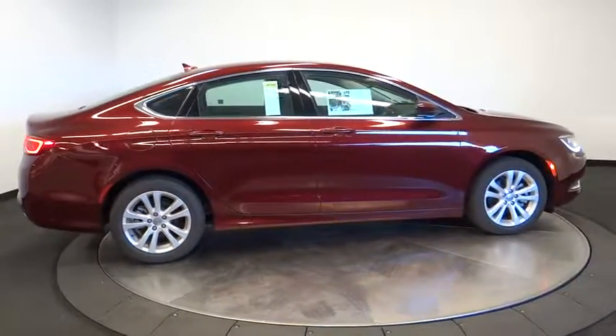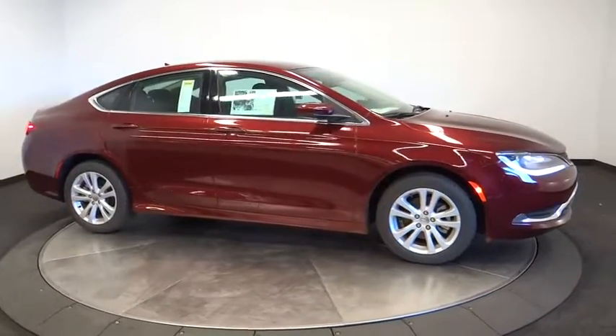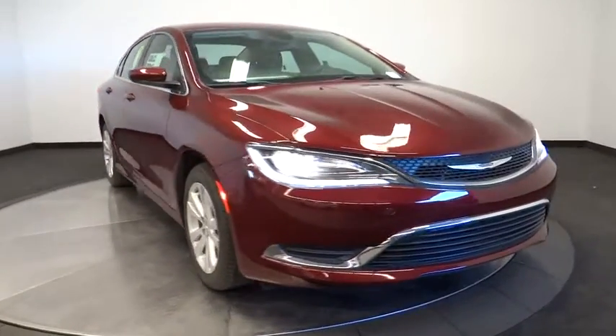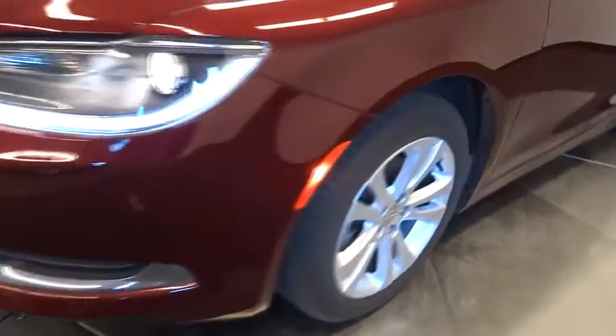Auto dimming rear view mirror, floor mats, AM FM stereo radio, rear defrost, front wheel drive, MP3 player. If affordable style and reliability are what you're looking for, this vehicle couldn't be more perfect. Drive it today.